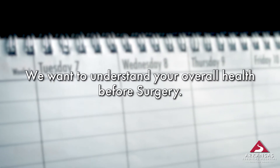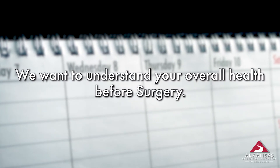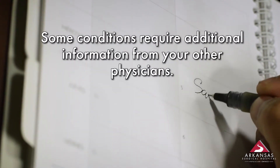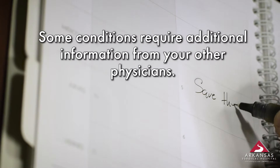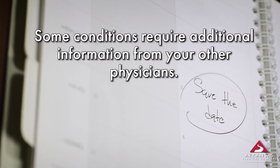We set the appointment in advance of your day of surgery so that we can make sure we are aware of your overall health condition. For some patients — those with heart, lung, and kidney issues — we may need additional surgical clearance from your other healthcare providers.